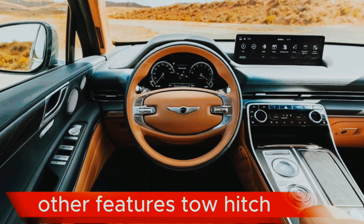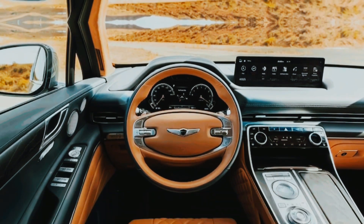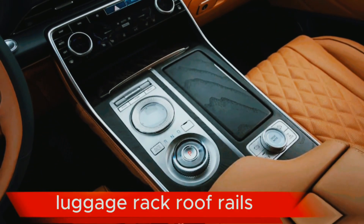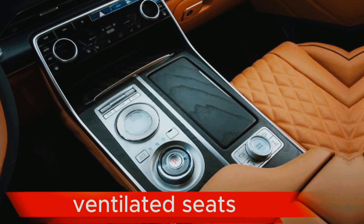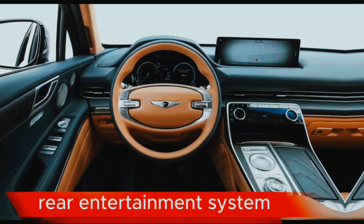Other features: tow hitch, luggage rack, roof rails, heated steering wheel, ventilated seats, and rear entertainment system.